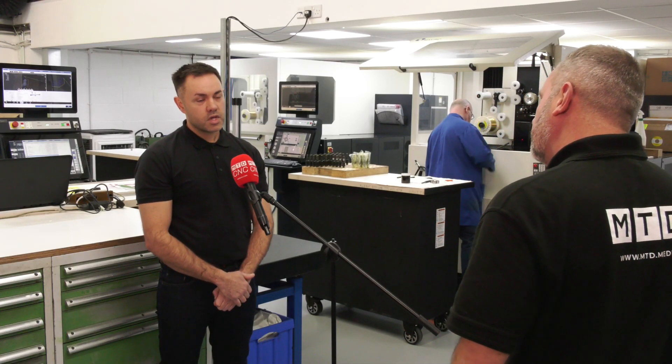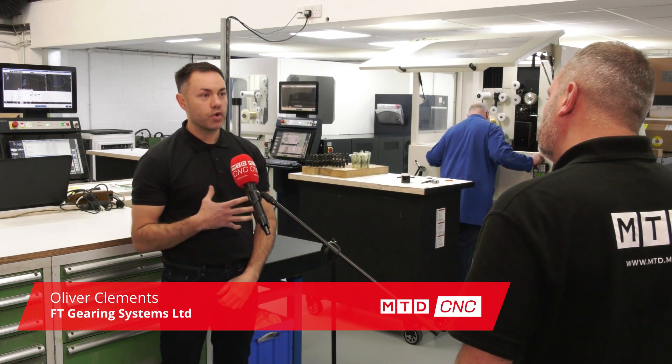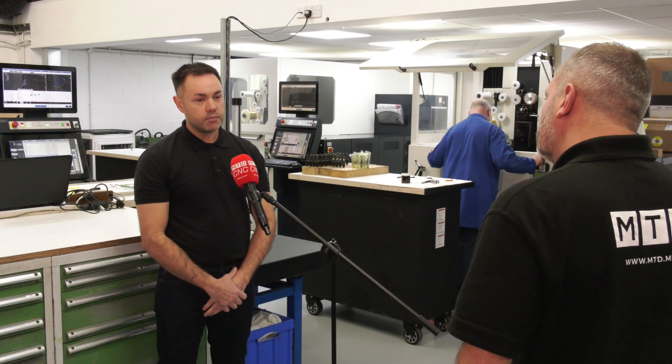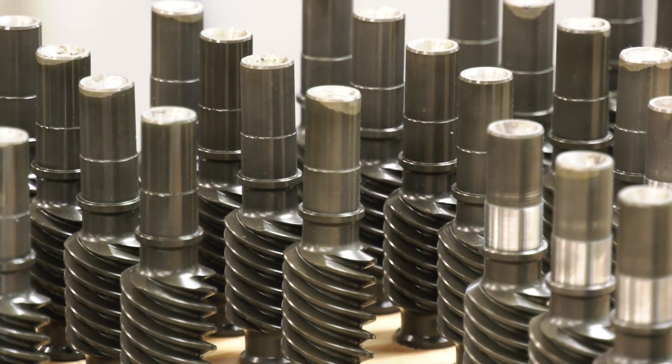FT Gearing has been around for 40 plus years. Our niche is gears, predominantly for the aerospace and military industry - naval as well. We have a vast array of materials that we use and deal with day to day, working within the aerospace sector.